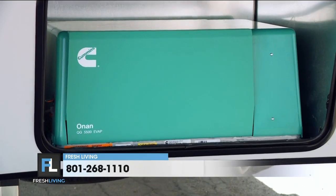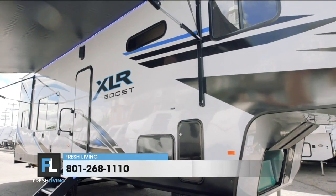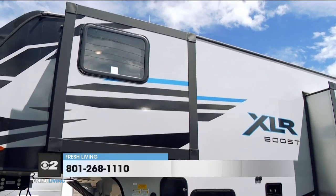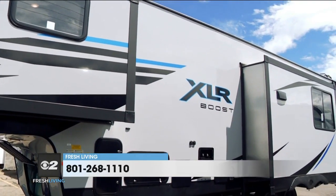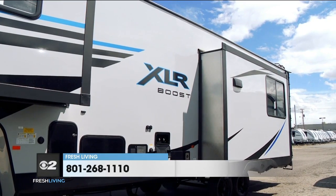If you've got this thing, you can go anywhere at any time, and all the creature comforts of home are included. It's got a 5500 Cummins Onan generator, two roof airs, and a fuel pumping station so you don't have to worry about carrying gas cans. You can fuel your toys — when they run out of gas, you pull up your toys to the backside, pull the fuel pump that's on board, and fill them up.